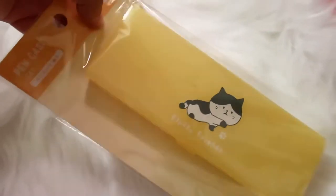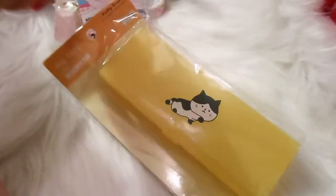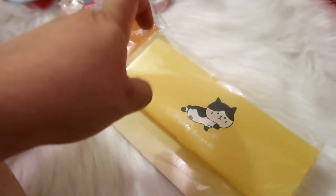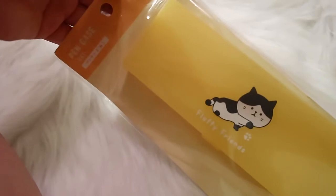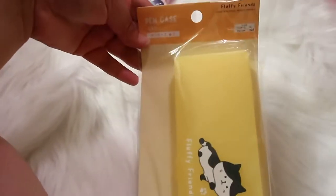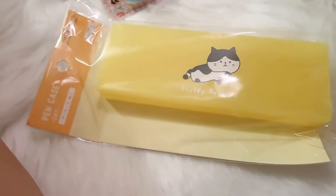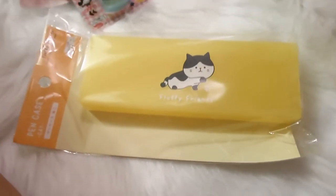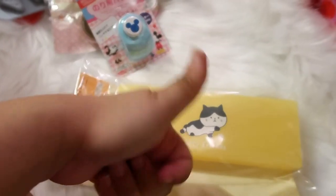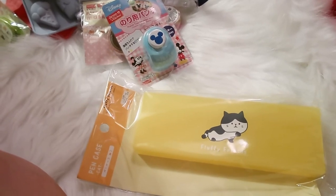I'm going to share one more item and then end the video. This is a little pencil box from the Fluffy Friends line — it's yellow, but they had it in pink, blue, and green as well, and I think I picked up the pink one too. I love these little acrylic or plastic boxes — this one is a pencil case but it's just super adorable. I still have a lot of things to share so look out for part two. If you liked something in this video, please give me a thumbs up, subscribe, and I'll see you in part two!